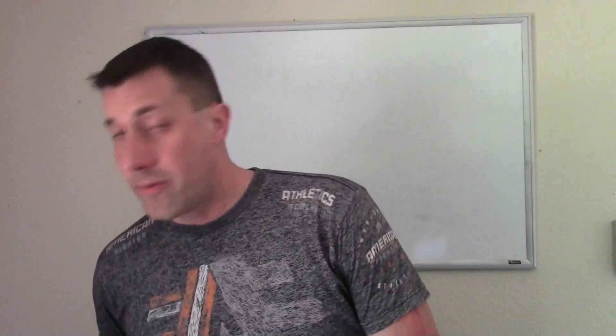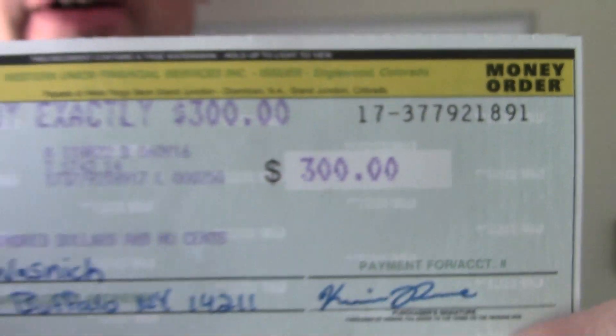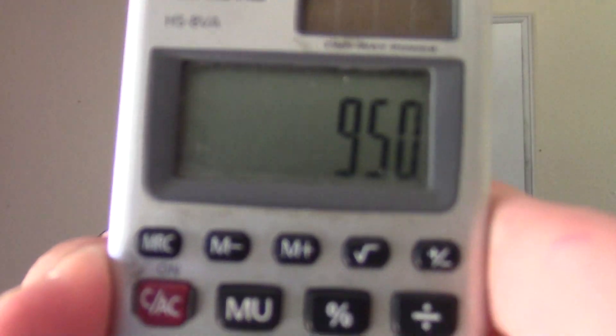And we do have one more for this video, coming in from New York as well. This one is a Level 3 enrollment for $300. Western Union money orders for $300. The running total I've showed you today so far is $950 in one single day.